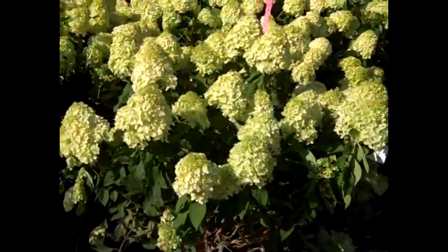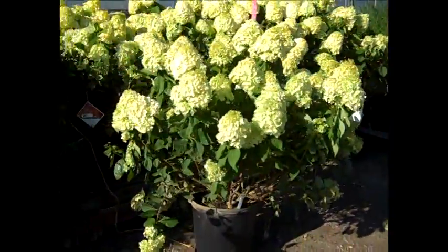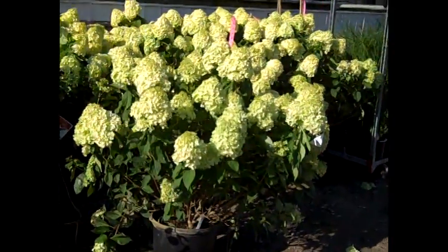They got some more of these seven gallon limelights in — I'll show you before they're tied up. Look at the size of that — bud and bloom sensation.